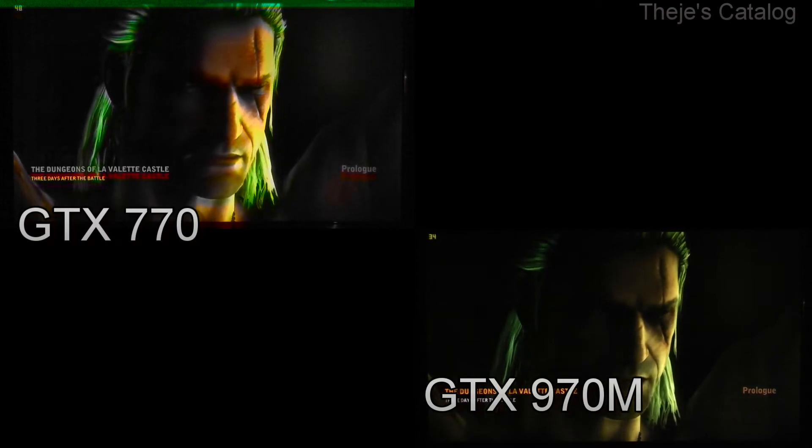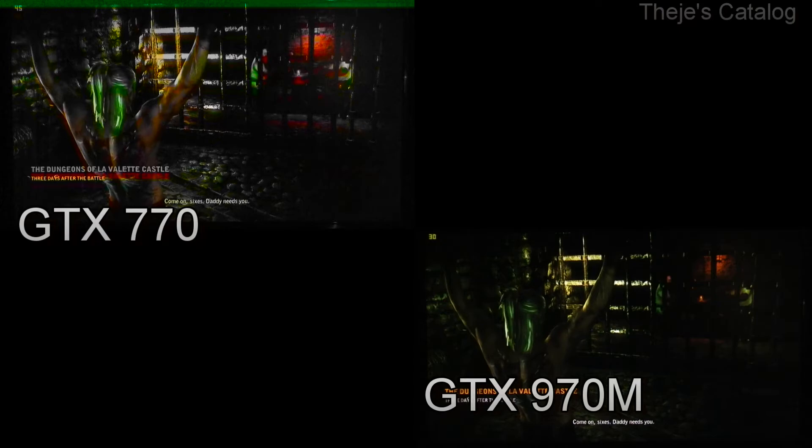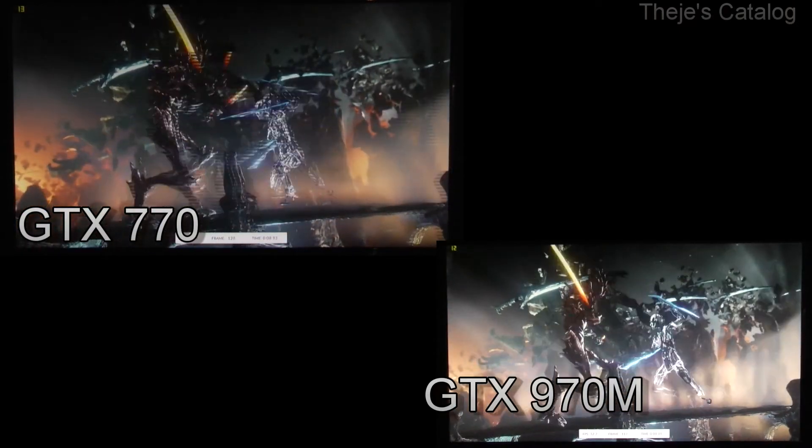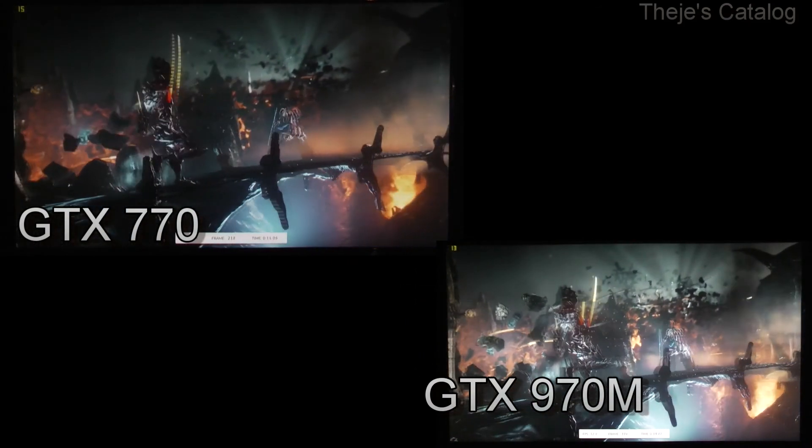Well, that settles it then. The GTX 970M is clearly a little bit inferior to the GTX 770 desktop GPU. Now that I know for sure which one is better, maybe I'll be able to get some sleep. As always, thanks for watching, please share and subscribe, and you guys have a good night.